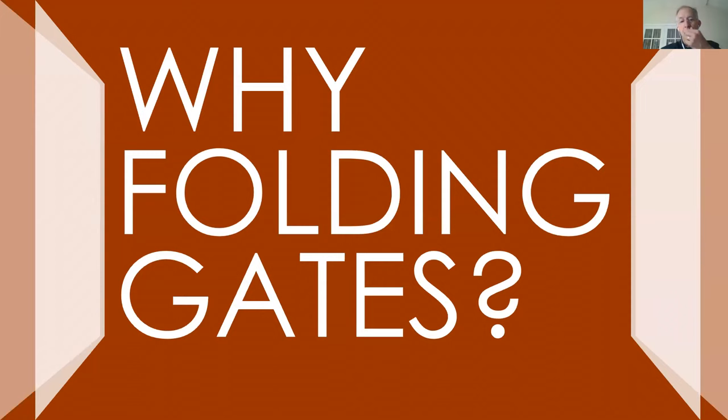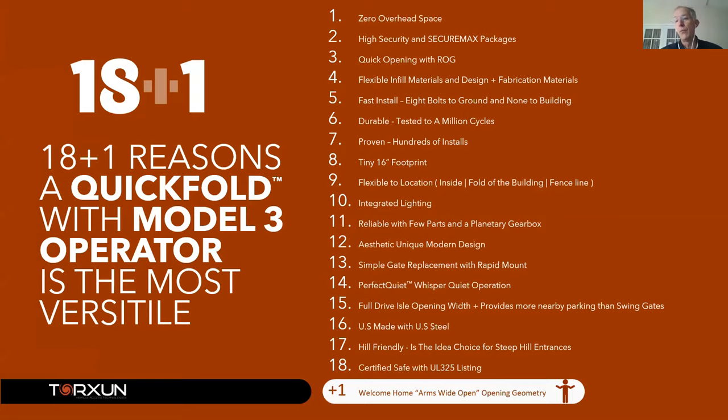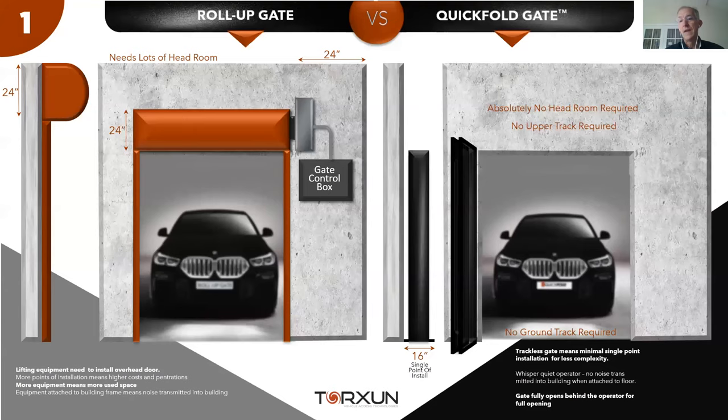Why folding gates? Some dealers may have put in folding gates before, but may not be aware of all the ways they can succeed on various projects. There are 18 plus one bonus reasons why folding gates make a lot of sense in different applications.